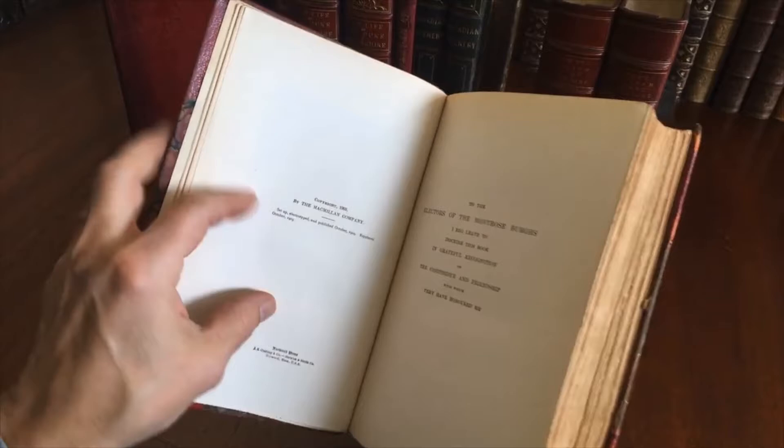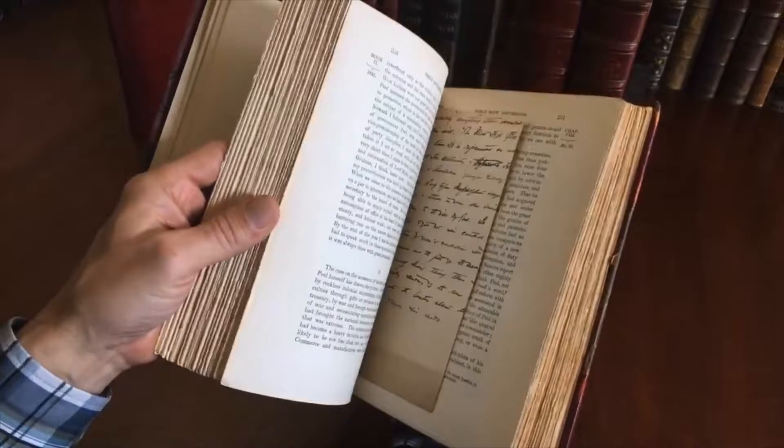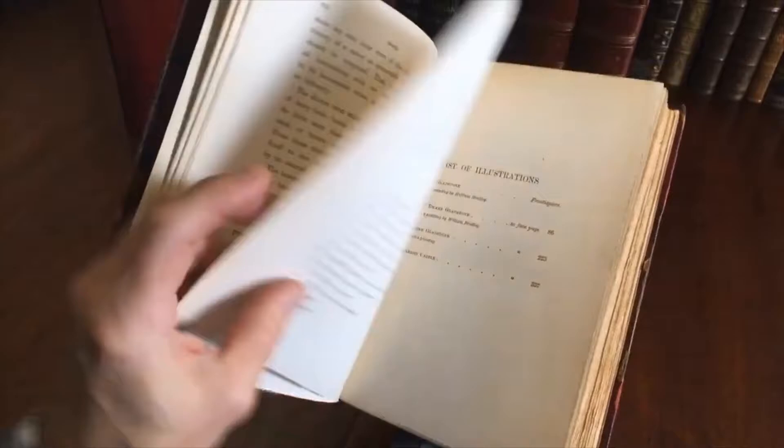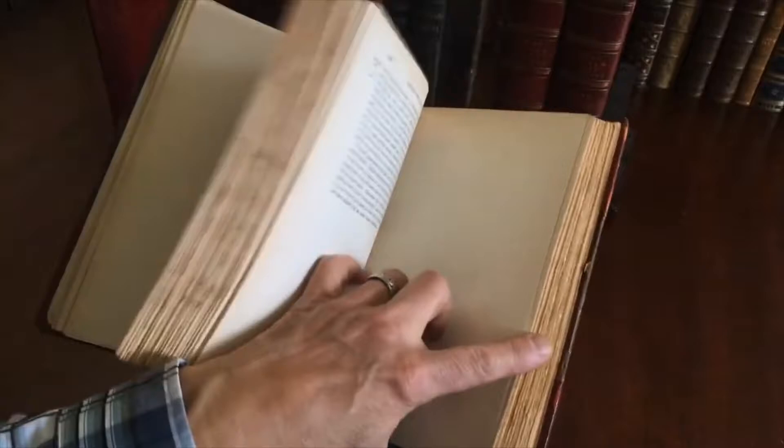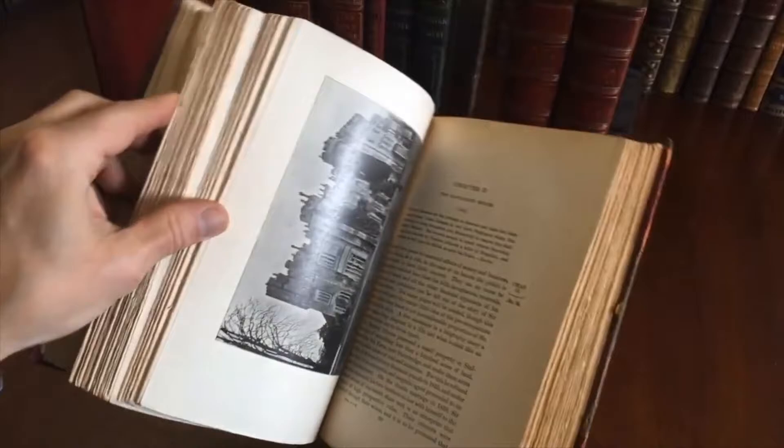Reprinted in October of 1903. The text block is clean, tight, and sound. Here are the contents of the first volume, and here's the list of four illustrations in this particular book. It has deckled edges, meaning they're uneven on purpose.